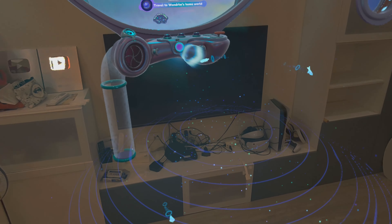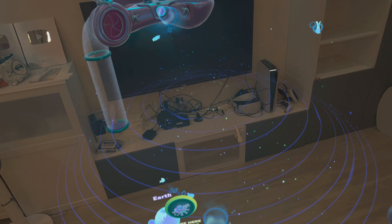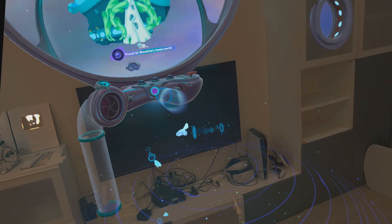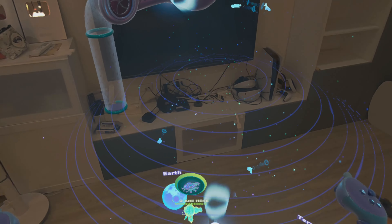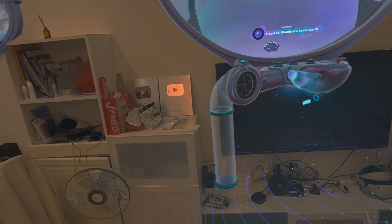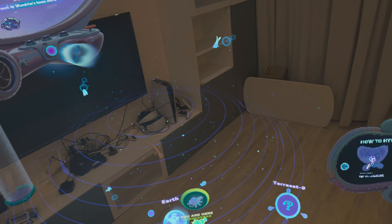This is happening in my living room — I'll be able to see my home planet, are you kidding me? This is so cool, so well done. The future here in my living room. This must be the coolest mixed reality game I've played so far.